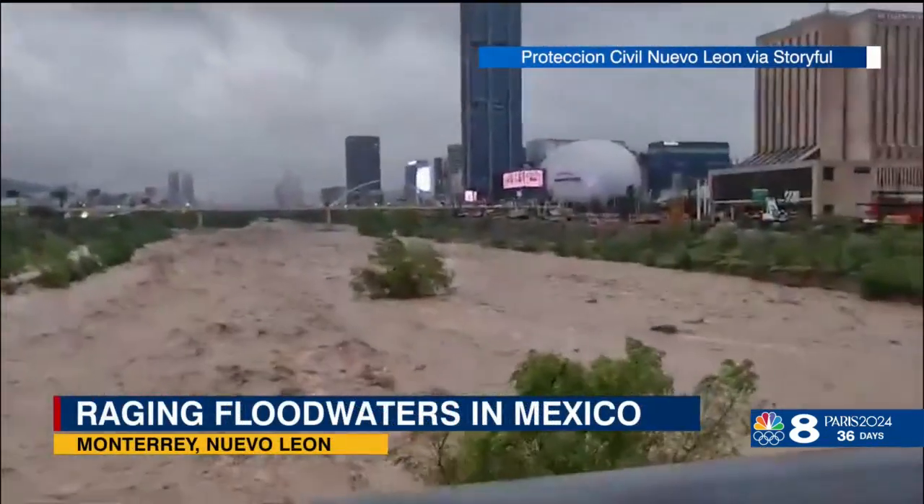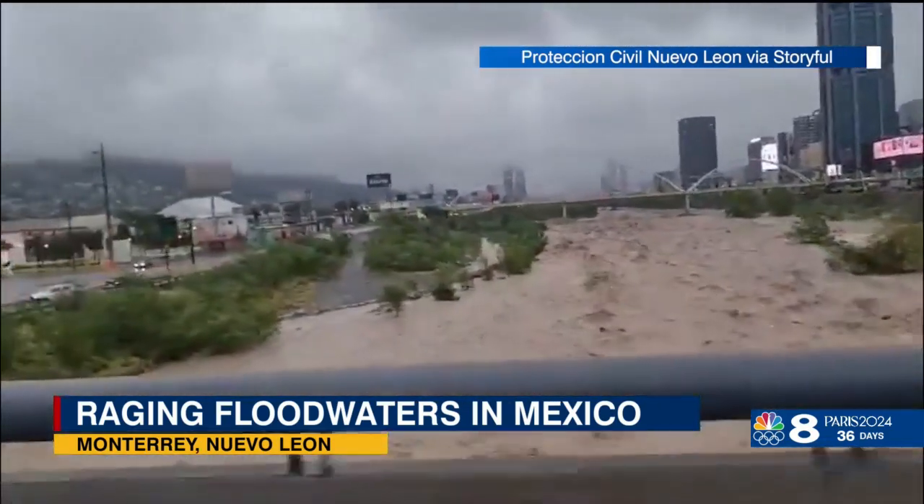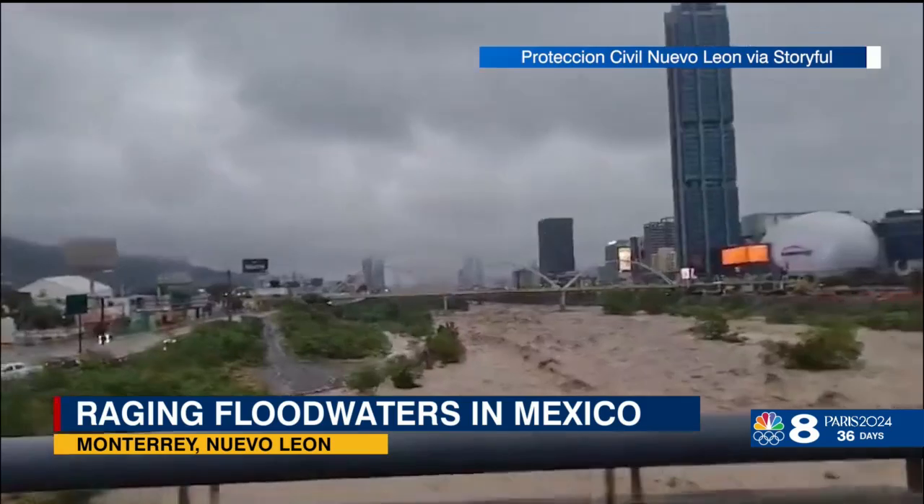This is raging flood water in Mexico from Alberto. They saw over a foot of rainfall. That's one of the rivers that's raging there.